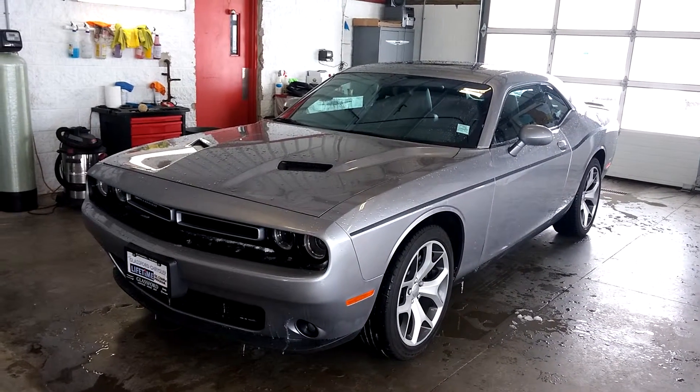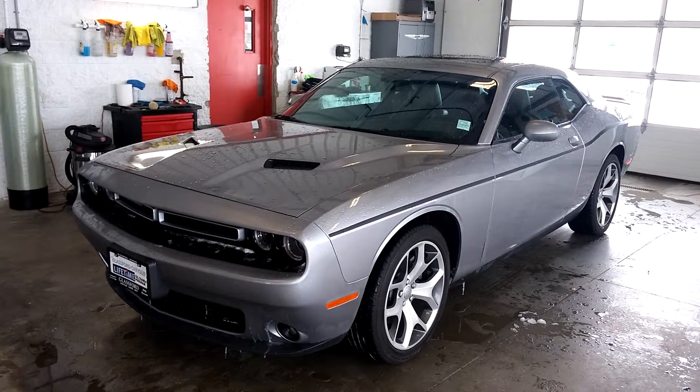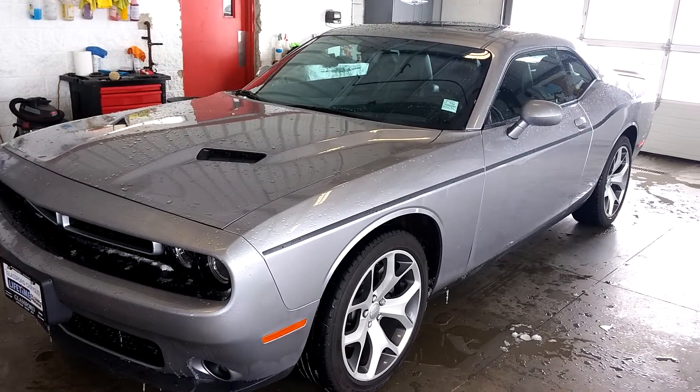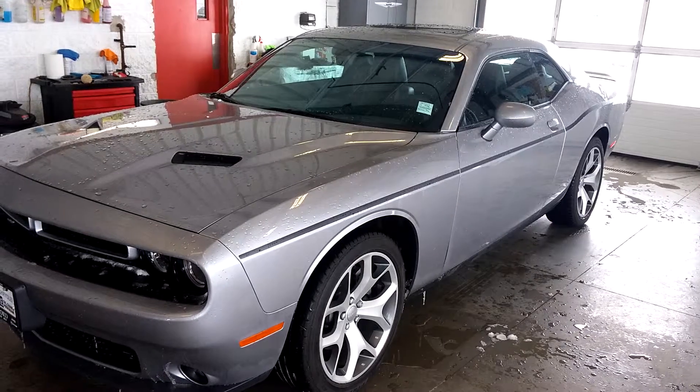Hello from Glassford Chrysler and Ingersoll. This is our 2015 Challenger — beautiful grey. Comes equipped with a 3.6 liter Pentastar engine, gets just around the 300 horsepower mark, which surprises a lot of people for a V6. Beautiful pinstripe down the side.